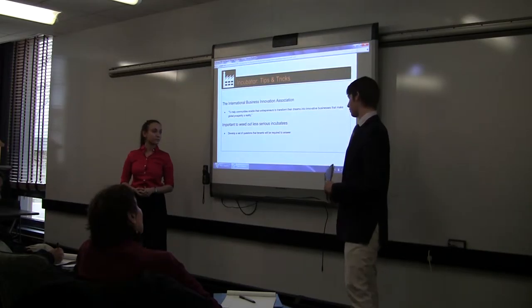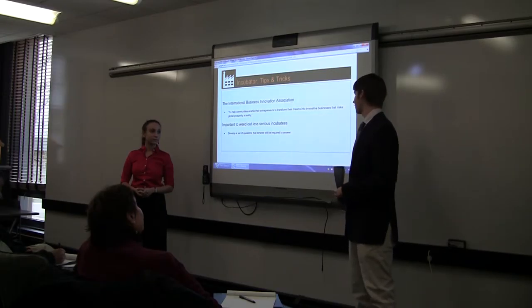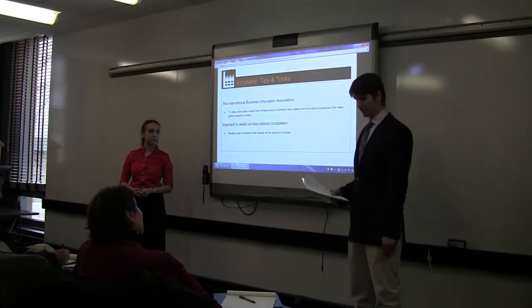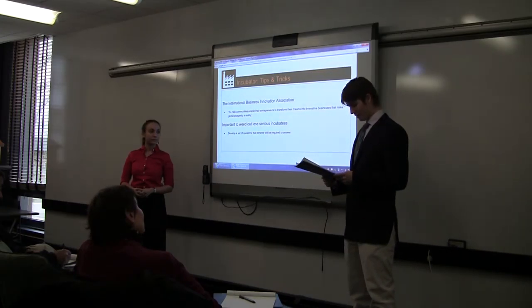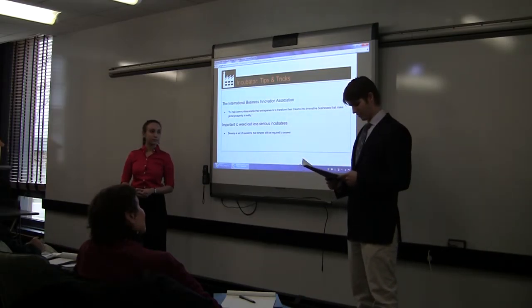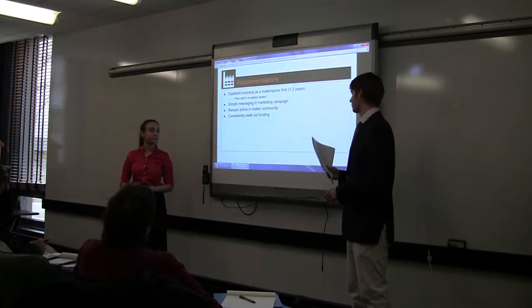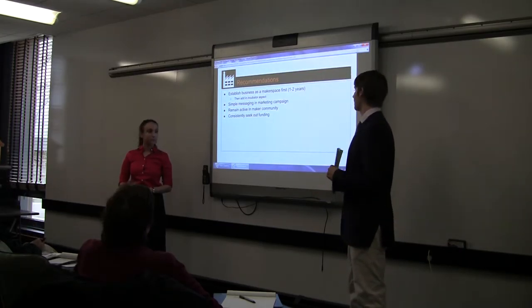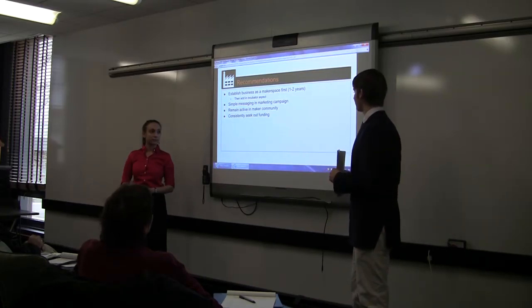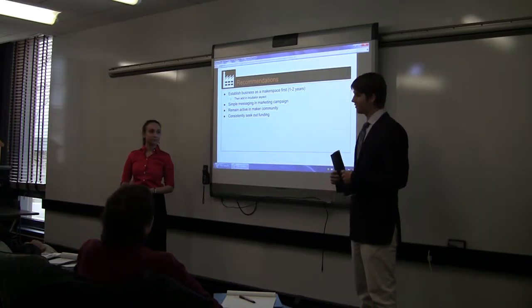Getting a membership to this website would be a great way to get your name out there, as you would be the only name in Rhode Island. It will also be very important to weed out less serious incubatees by developing a set of questions tenants must answer — such as: is this a business anyone could be involved in? Does the firm have resources to successfully compete? And what is the best approach to enter the business arena in Rhode Island?